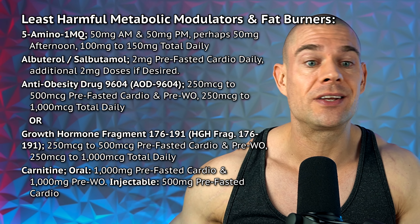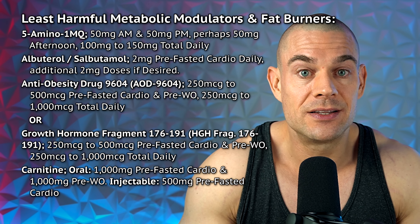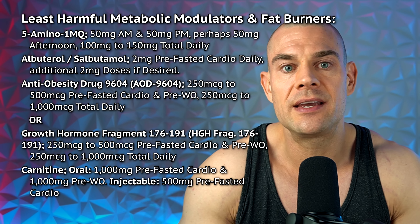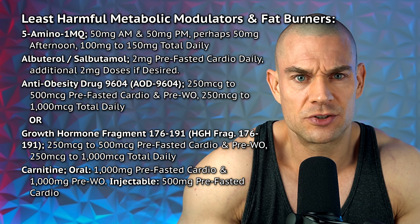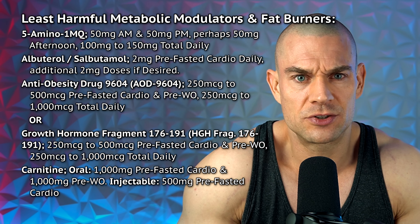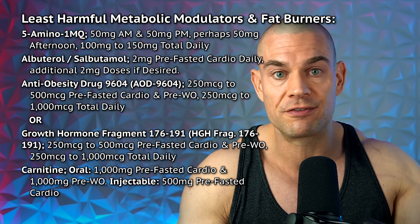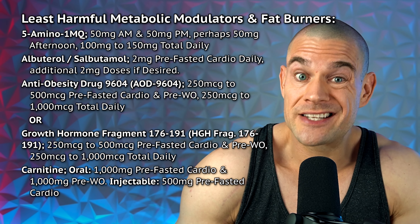Let's proceed to the least harmful metabolic modulators and fat burners. You'll need to make a selection based on the details on the screen — don't start stacking all of these together at once. Let's start with 5-amino-1MQ, which is an N-methyltransferase inhibitor that increases NAD+ levels in adipose tissue, sustaining metabolism and fat loss even after prolonged dieting. It's very good for keeping fat loss continuous as you get leaner, but the main problem with 5-amino-1MQ is that it's hard to source, very expensive, and has limited scientific literature.